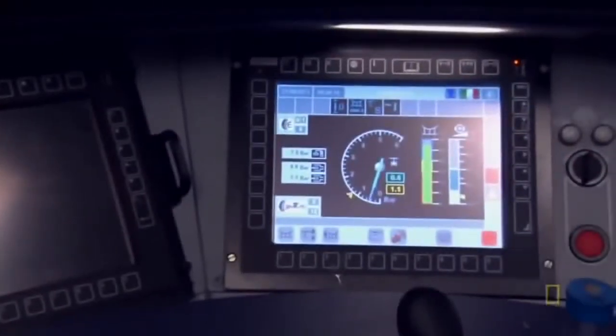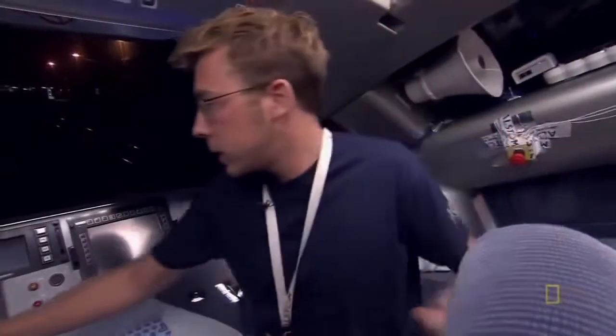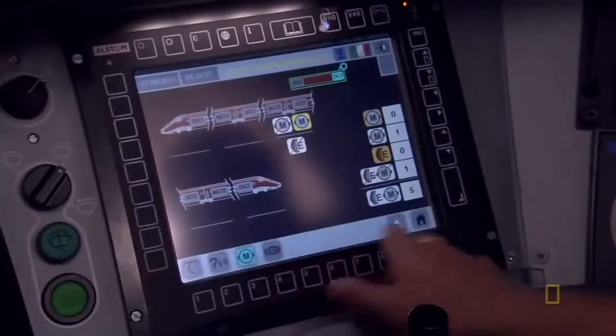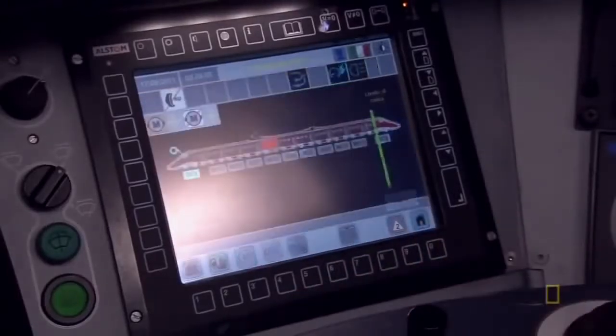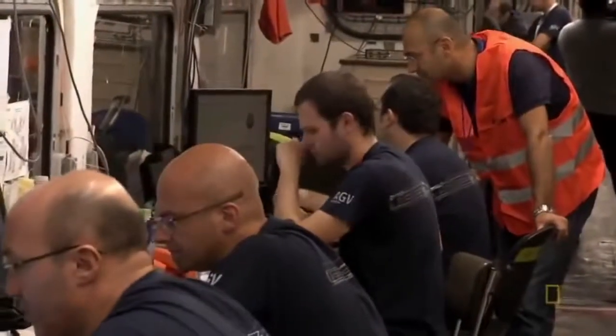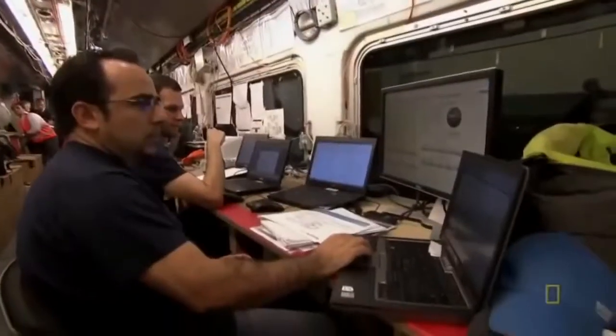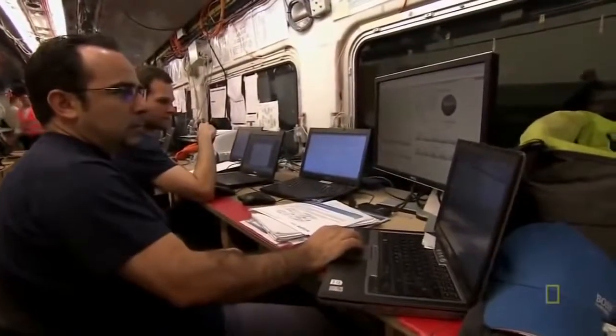Guillaume steps into the cabin for a test run. We are spreading electricity all over the train — we are ready to go. The train is fired up and the crew are all set. Guillaume and his team have to test under the cover of darkness. The Italian Rail Authority doesn't want dry runs to get in the way of regular train service.